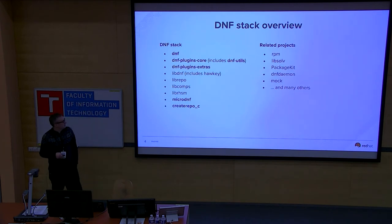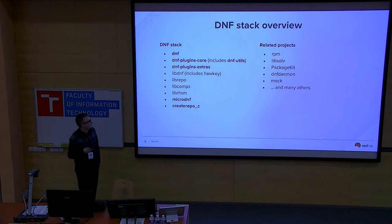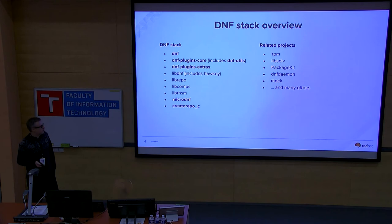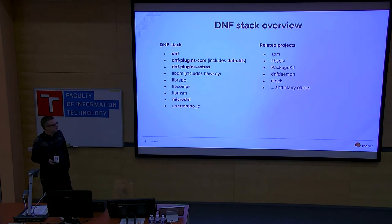This is a brief DNF stack overview. On the left side are packages we maintain — you can see all the sources on GitHub, and they're mainly available in Fedora. The highlighted ones are the main packages you may use frequently, especially DNF and the plugins. There are also related projects such as RPM, Libsolve, and PackageKit, which belong to our ecosystem but which we don't maintain directly.